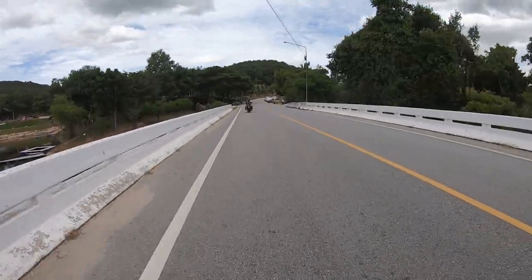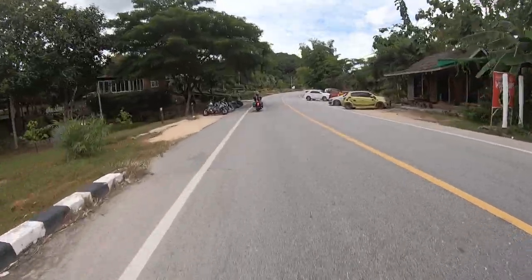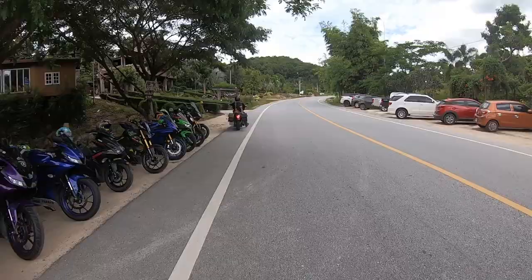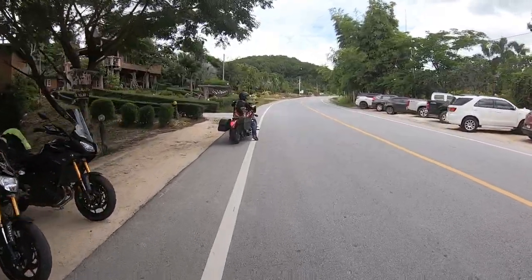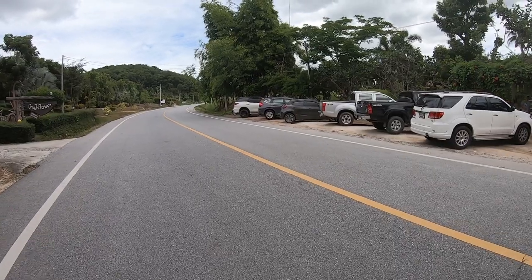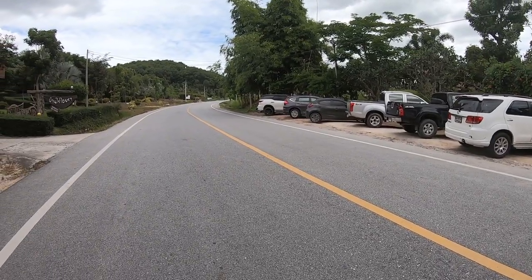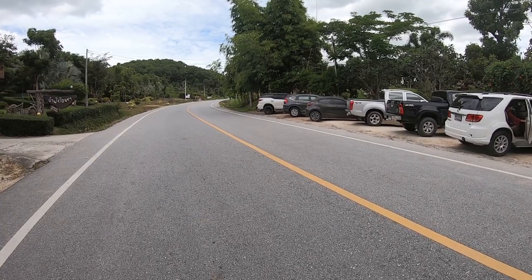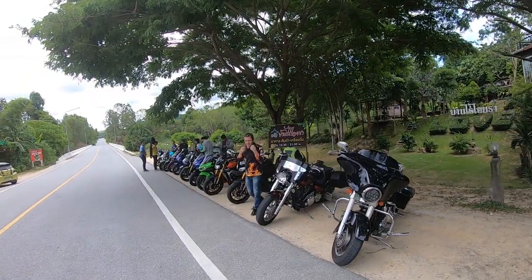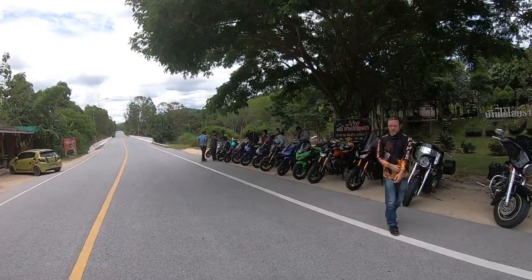Here we are on our way in to our favourite back road Thai coffee shop. We often stop here on our Darkside Riders rides, and our Southern Loop makes one of the best coffees around.